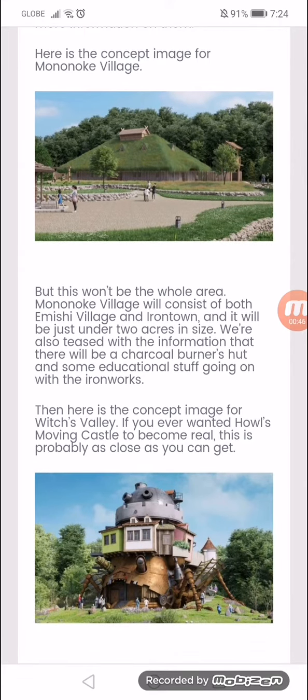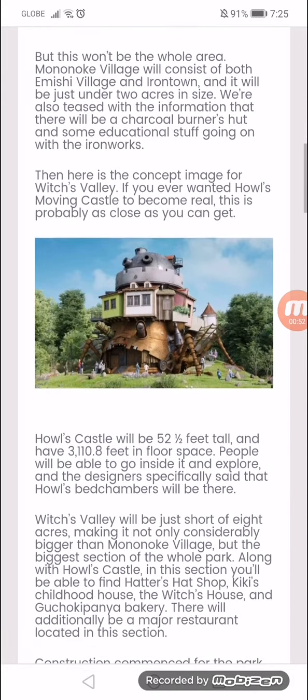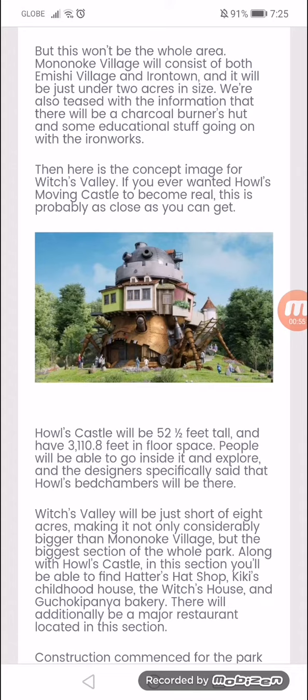Here is a concept image for Witch's Valley. If you ever wanted Howl's Moving Castle to become real, this is probably as close as you can get. Howl's Castle will be 52 and a half feet tall and have 3,110.8 square feet in floor space. People will be able to go inside and explore it, and the designer specifically said that Howl's bedchambers will be there.